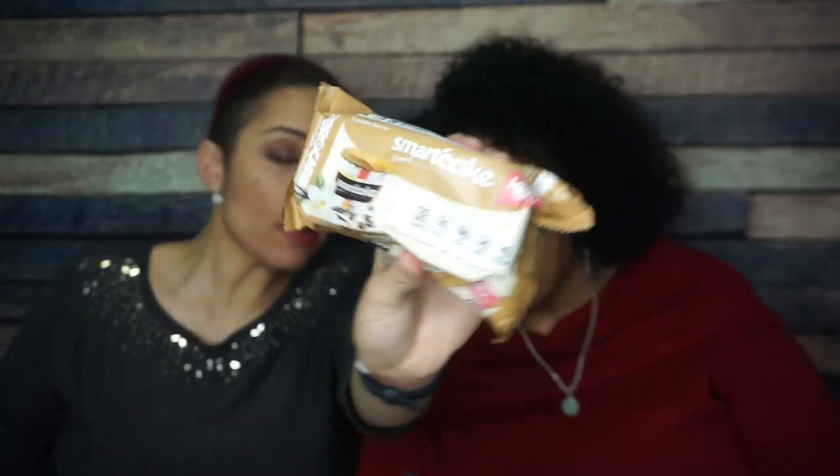Now we're moving on to the sweets — I'm already excited. First up, Smart Cakes. Have you ever had Smart Cakes? Yeah, I love them. This is vanilla latte, a flavor I've never had. I have had Smart Cakes before and I like them. One day I just got really overexcited and bought four cases at once, and I got Smart Caked out. So I am excited to have them back.